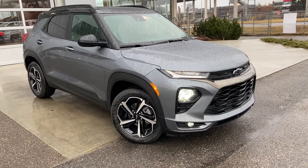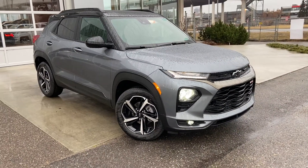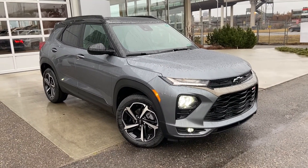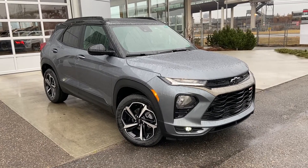Welcome to the brand new 2022 Chevrolet Trailblazer RS, powered by a 1.3 three-cylinder turbocharged engine mated to a 9-speed automatic transmission.